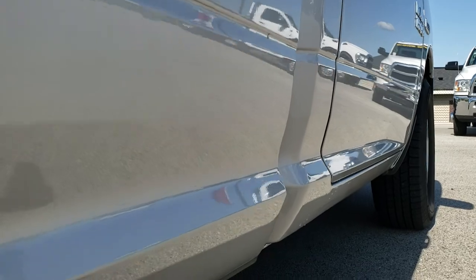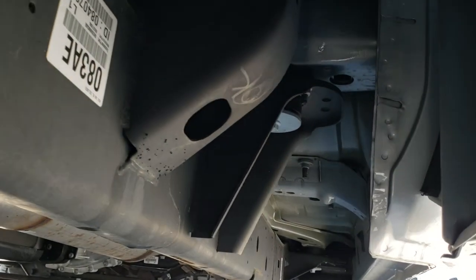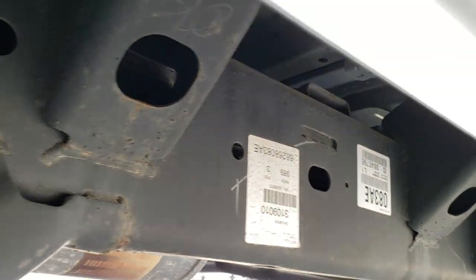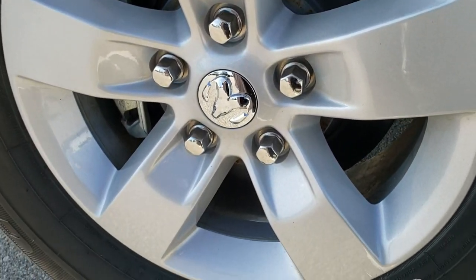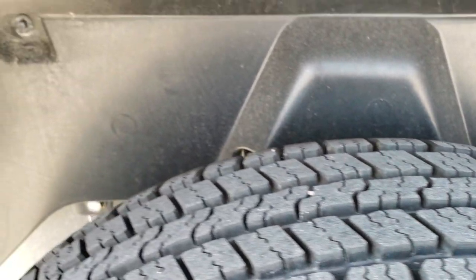I did see a couple of little dings in the passenger side door — that is usually from lot damage that can happen, but that is why we do the videos and that is why this one is like new and not new. Back rim is in excellent condition as well, no scuffs or scrapes, and the back tires have just as much tread as the front tires.